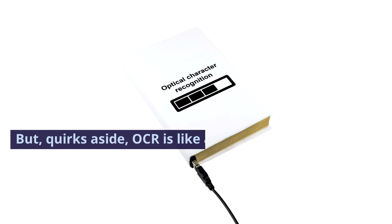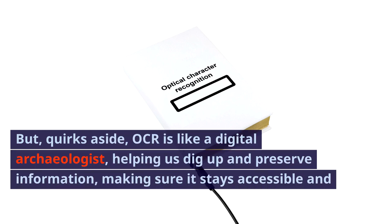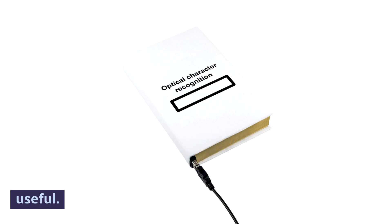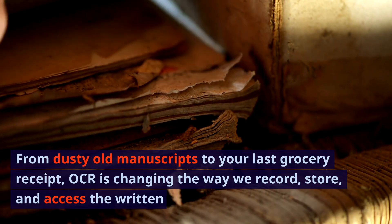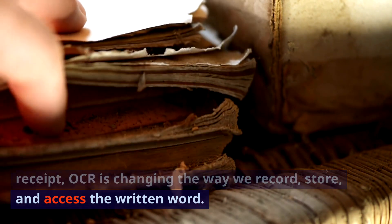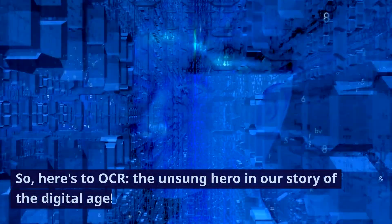But quirks aside, OCR is like a digital archaeologist, helping us dig up and preserve information, making sure it stays accessible and useful. From dusty old manuscripts to your last grocery receipt, OCR is changing the way we record, store, and access the written word. So here's to OCR, the unsung hero in our story of the digital age.